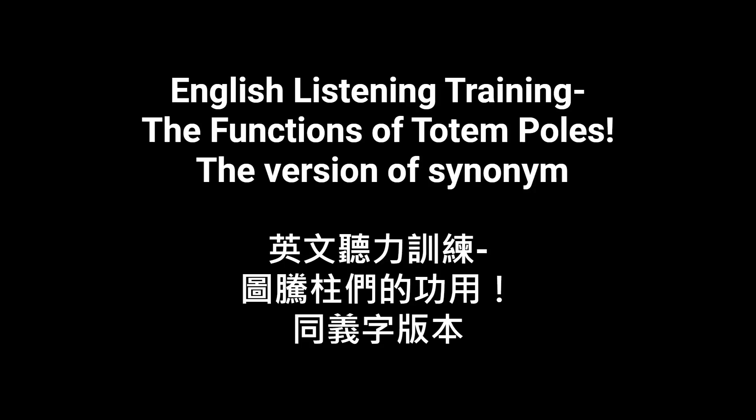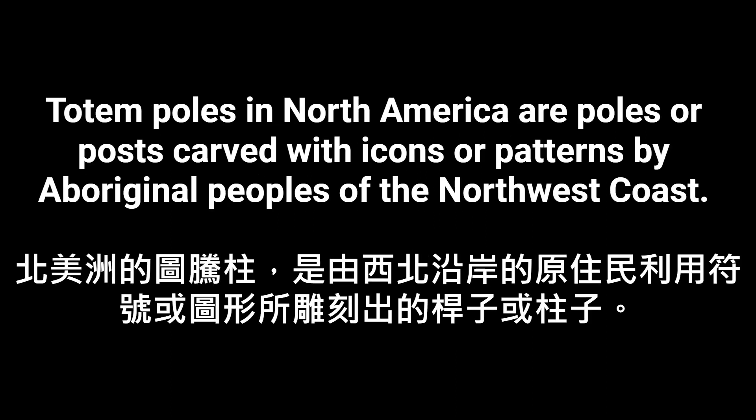Totem poles in North America are poles or posts carved with icons or patterns by aboriginal peoples of the northwest coast.